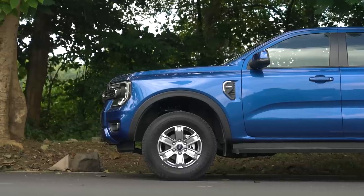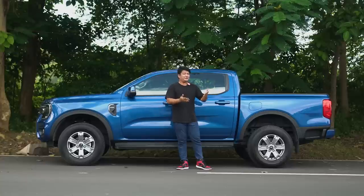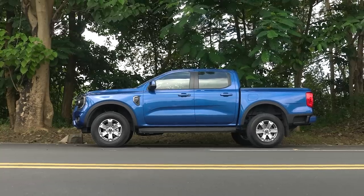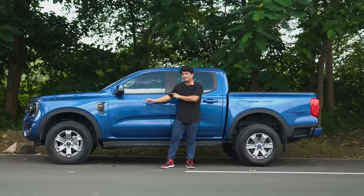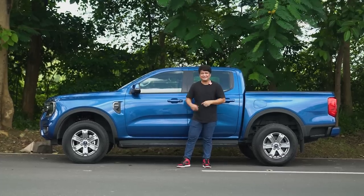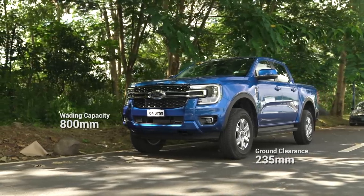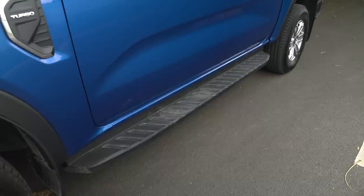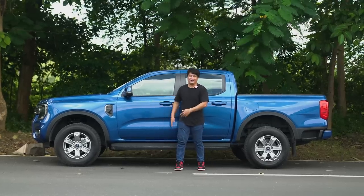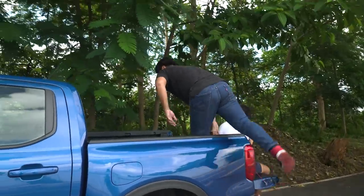Heading over to the side profile of the all-new Ford Ranger, you can see how it differs from the previous model — it's boxier, heavier looking, and even more macho. It's got 17-inch alloy wheels and 255-wide tires giving it a rugged appeal, though those are actually highway-rated tires. It has 235 millimeters of ground clearance and 800 millimeters of wading capacity. Because of that height, you definitely need the step board, even at 5'10.5. There's also a rear step board so you can get into the bed without putting the tailgate down — a really nice detail.